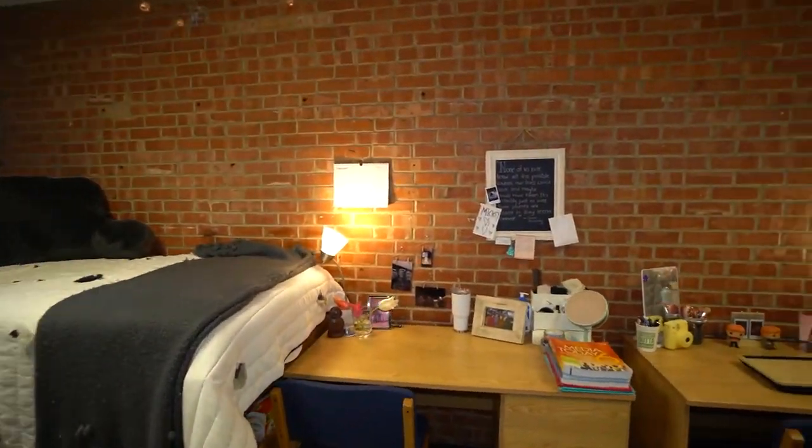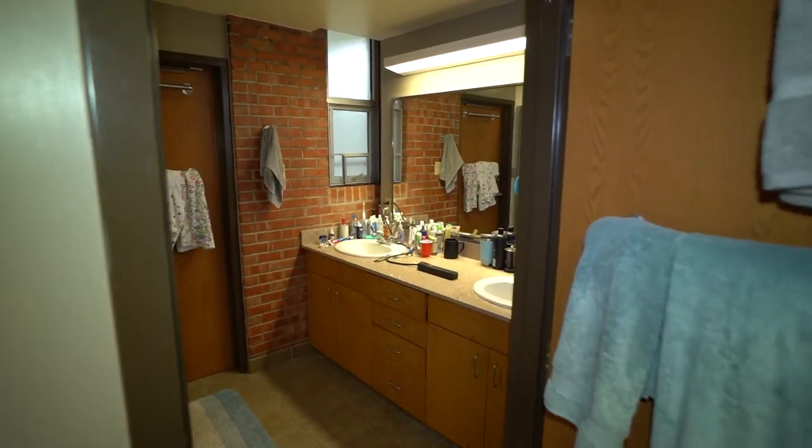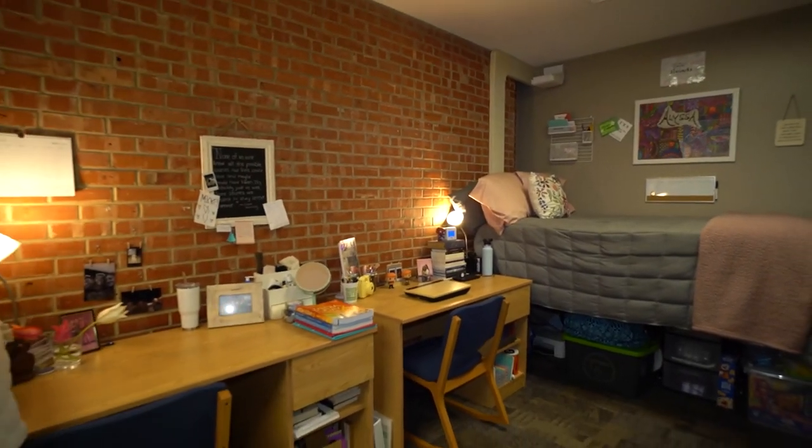Men and women are assigned to all three floors. Each room houses two people who share a bathroom with two other suite mates. The rooms include a walk-in closet, two beds, two desks, and two side tables.